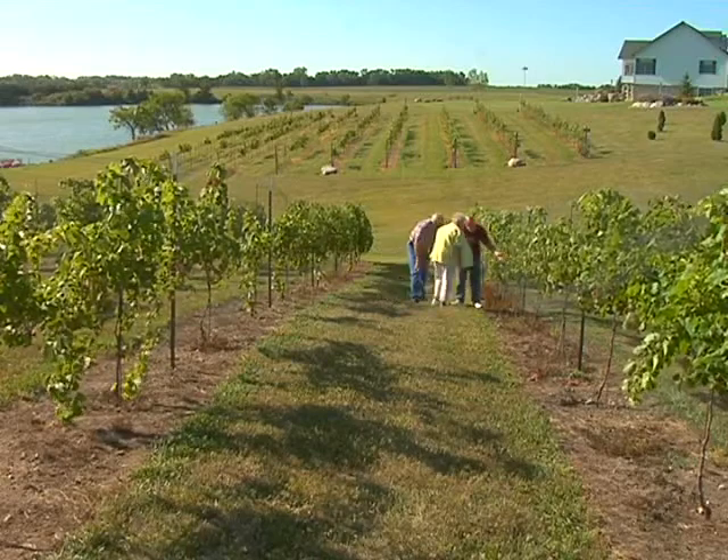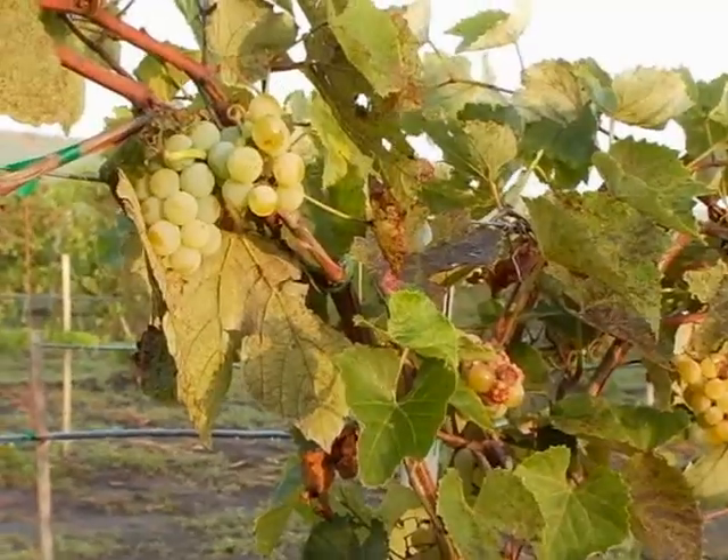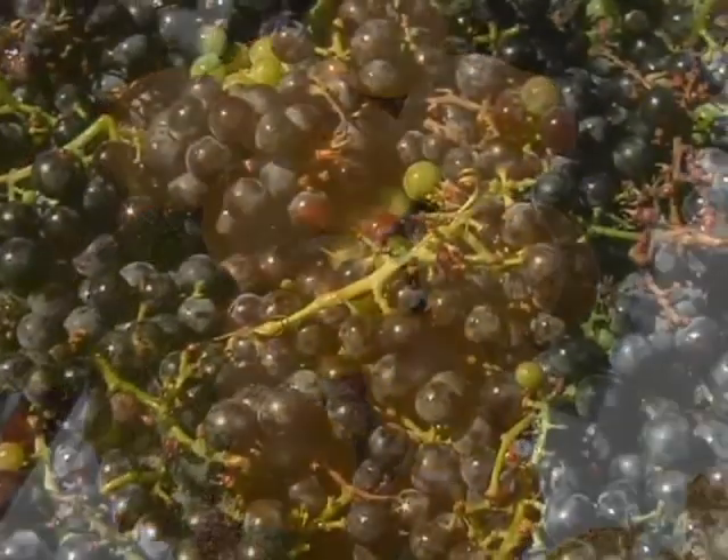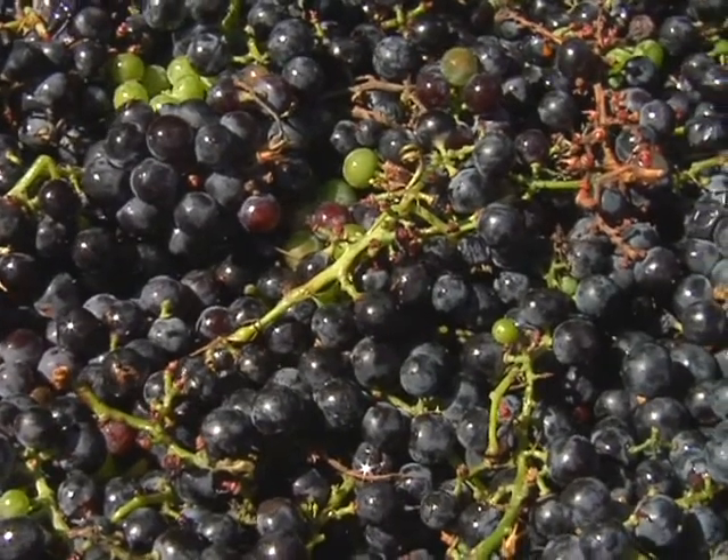All the grapes grown at these vineyards are Midwestern hybrids, and we have several varieties that we use in our wine. Frontenac, St. Croix, Valiant, and Sabreva are our favorites, and we blend them to make some of our premium red wines.